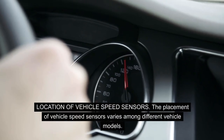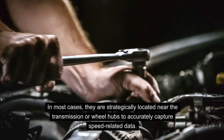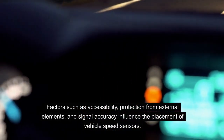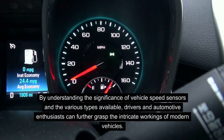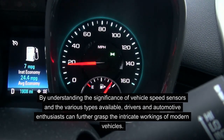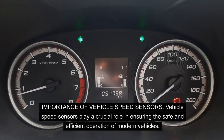Location of vehicle speed sensors. The placement of vehicle speed sensors varies among different vehicle models. In most cases, they are strategically located near the transmission or wheel hubs to accurately capture speed-related data. Factors such as accessibility, protection from external elements, and signal accuracy influence the placement of vehicle speed sensors. By understanding the significance of vehicle speed sensors and the various types available, drivers and automotive enthusiasts can further grasp the intricate workings of modern vehicles.